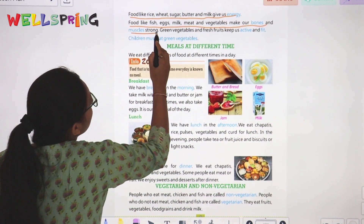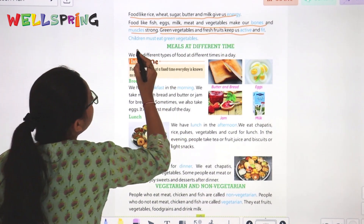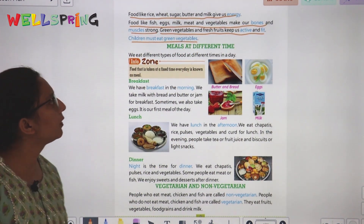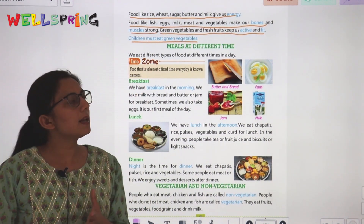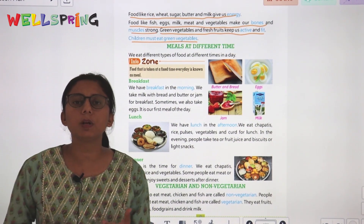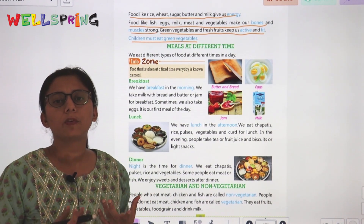Green vegetables and fresh fruits keep us active and fit. Foods like fish, eggs, and milk help us stay healthy. It is important for kids to eat fresh fruits and green vegetables.